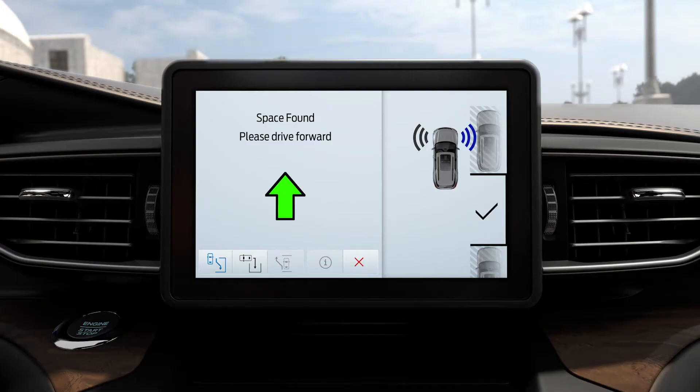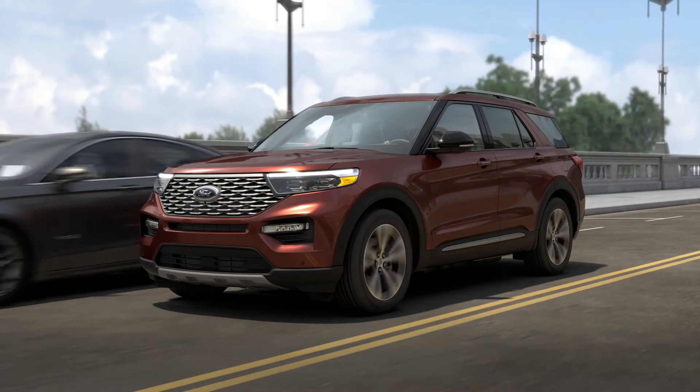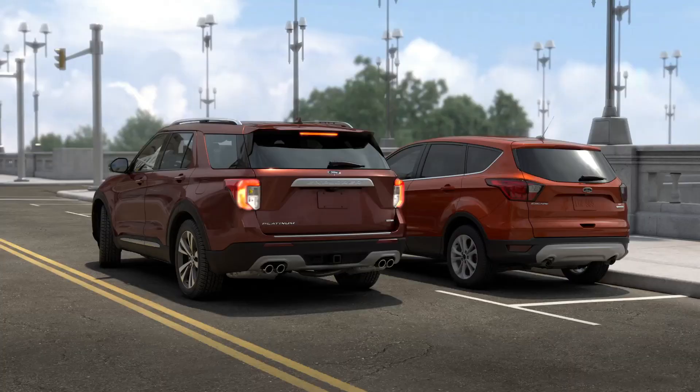Once an appropriate spot is found, you'll hear a chime and see a Spot Found message on the touch screen. When this happens, bring your vehicle to a stop, take your hands off the steering wheel, and shift into neutral.